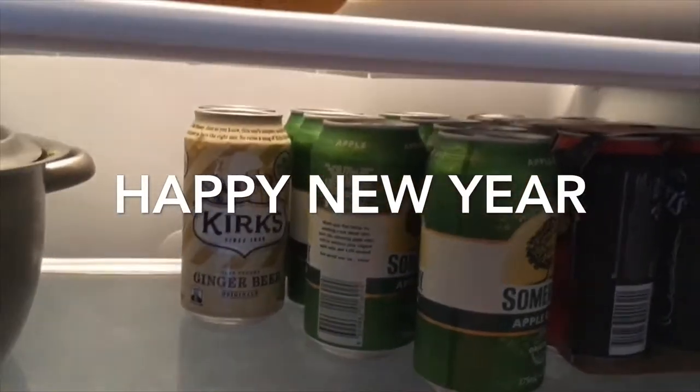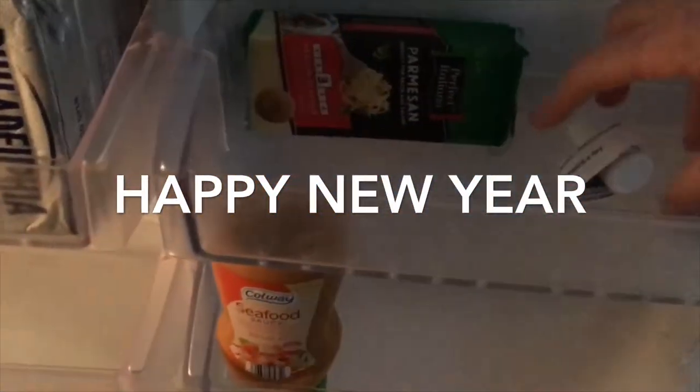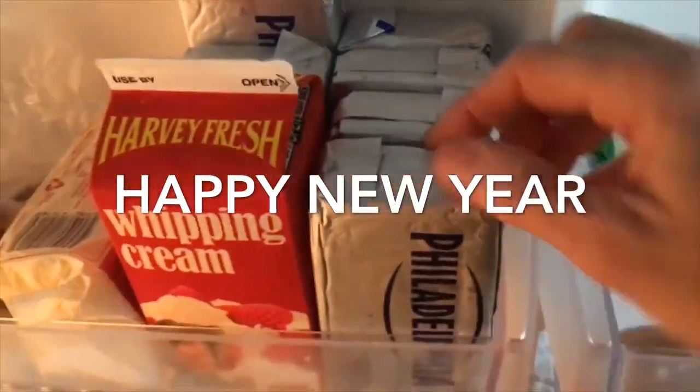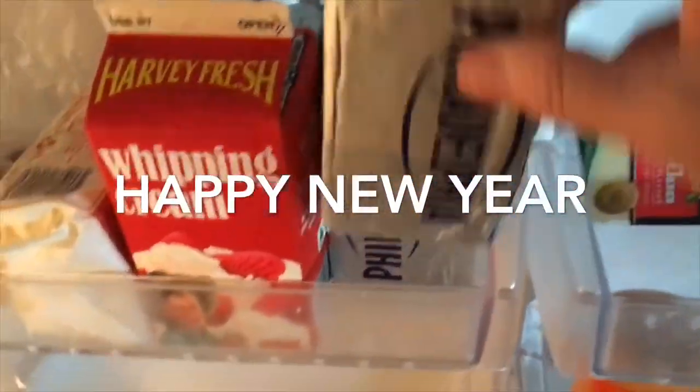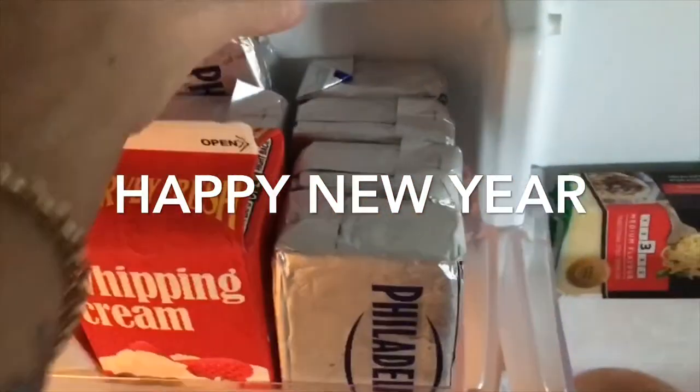I've got a couple of ginger beers, apple cider, a couple of bourbons, some wine and a couple of beers in the fridge drawer — pretty empty. Got some seafood sauce, parmesan cheese, and quite a few Philadelphia cheeses left over from Christmas because I didn't make as many truffles as I would normally. So I've got a few of those to get through still.